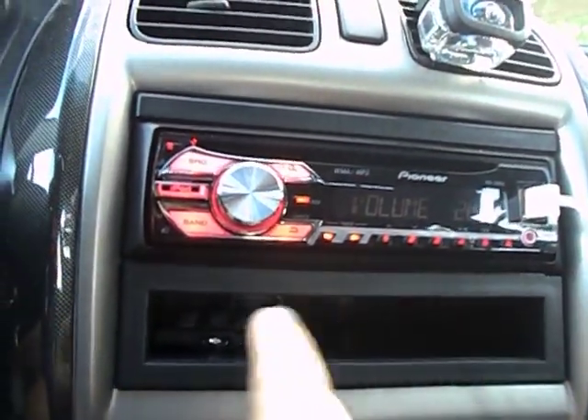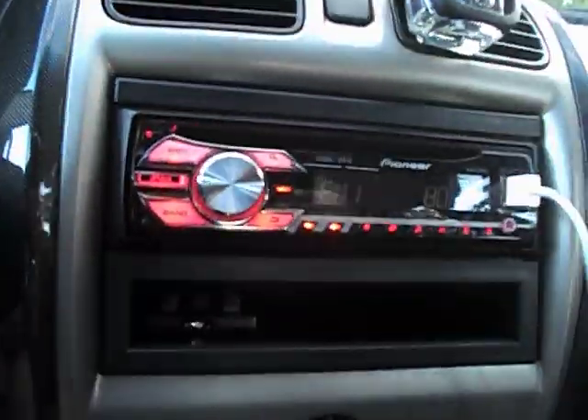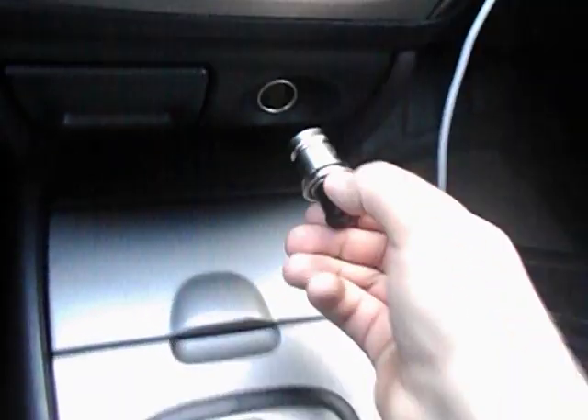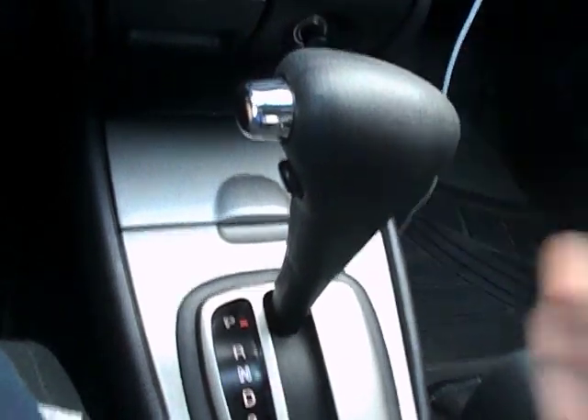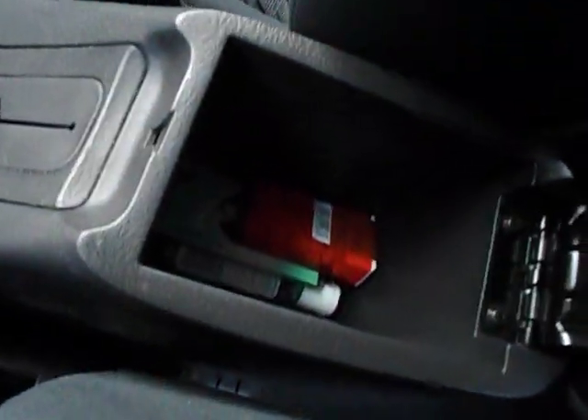There's an aftermarket Pioneer stereo with CD player, also has iPod connection with six preset stations. You have air vents, cup holders, ashtray, cigarette lighter. The previous owner was a very non-smoker and never smoked in the vehicle. Hand brake right here. Storage area. Cruise control.